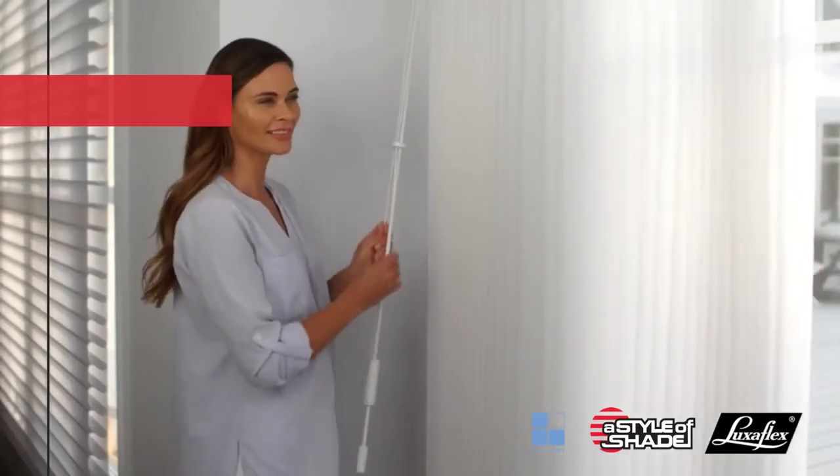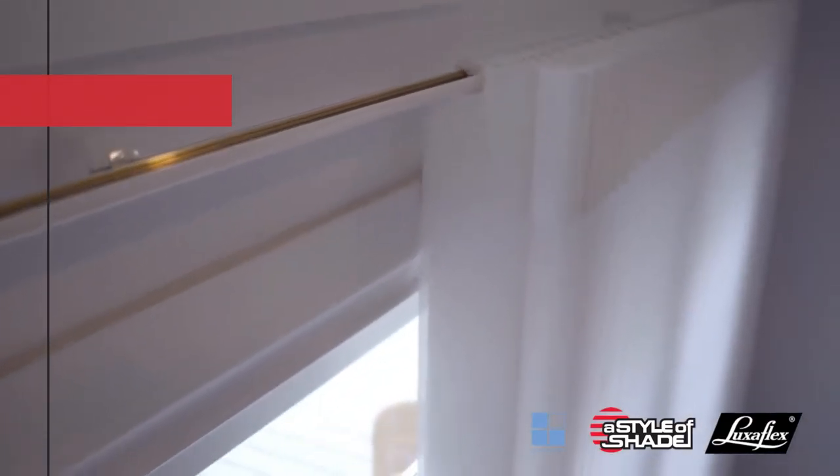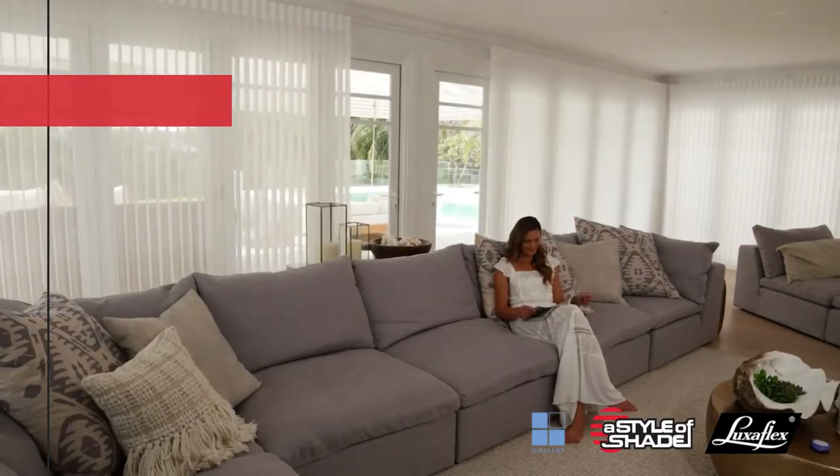Alternatively, you can use the wand manually. Both ensure child-friendly, cord-free operation, with the cleverly concealed soft-track system providing whisper-quiet, smooth and safe operation.